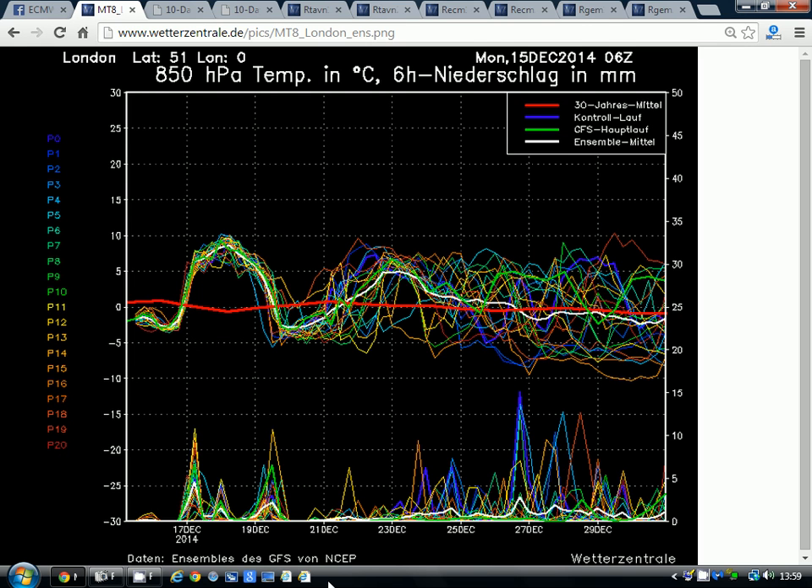The GFS temperature and precipitation ensemble show we're generally going to be a bit up and down with temperatures, but probably overall averaging out mild. A very mild push of air is coming up around the middle of this week — we'll be seeing temperatures up to 10, 11, 12, 13 degrees across many parts of England and Wales through midweek. It'll cool off a bit going through to the weekend, and then temperatures pick up again as we run up towards Christmas at the start of next week. Certainly no sign of any cold weather or disruptive, snowy weather in the run-up to Christmas.